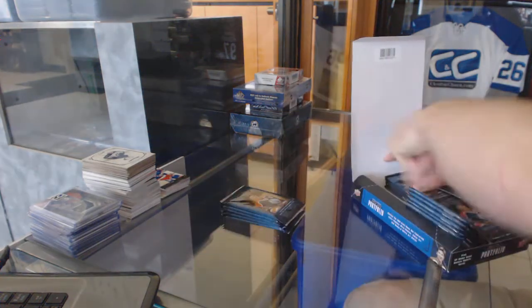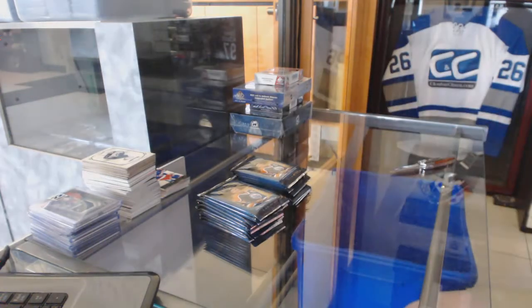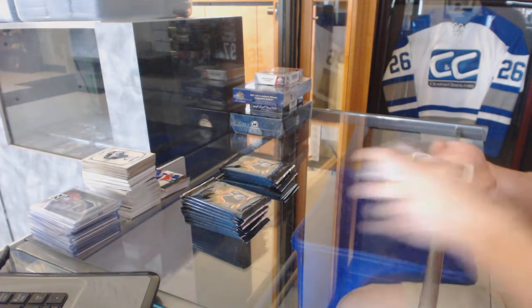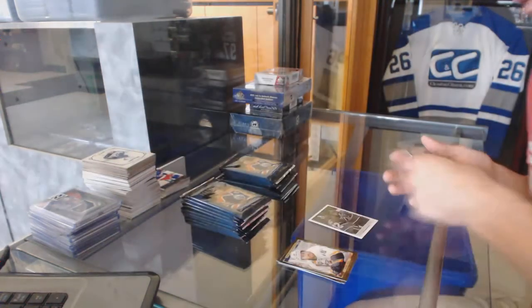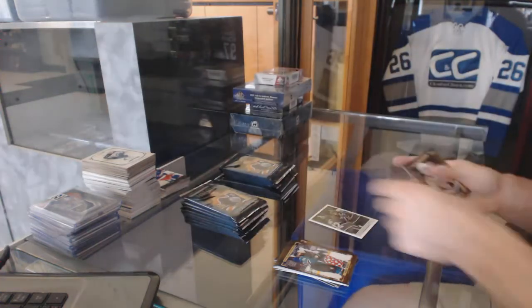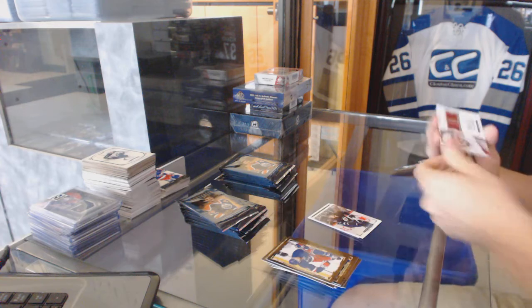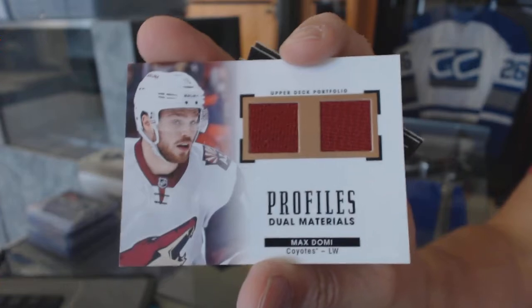Starting with the Portfolio. We've got a Wire Photo for the Montreal Canadiens, Charles Hewden. Colored Arc for the Winnipeg Jets, Mark Scheifele. And a Profiles Dual Jersey for the Arizona Coyotes, Max Domi.